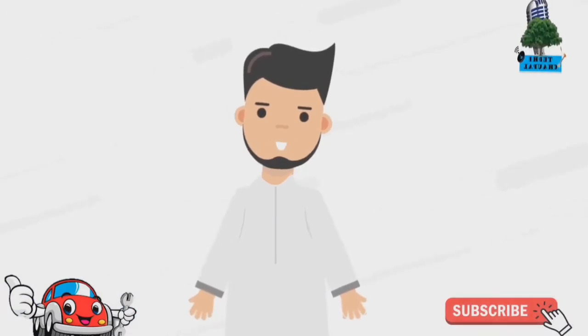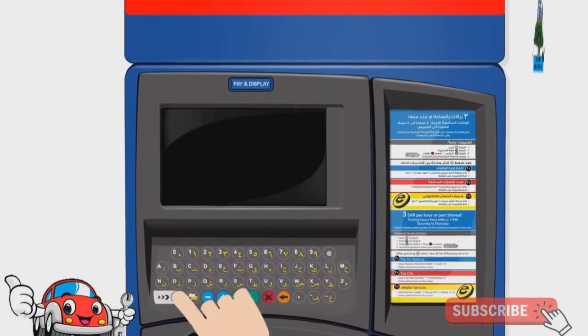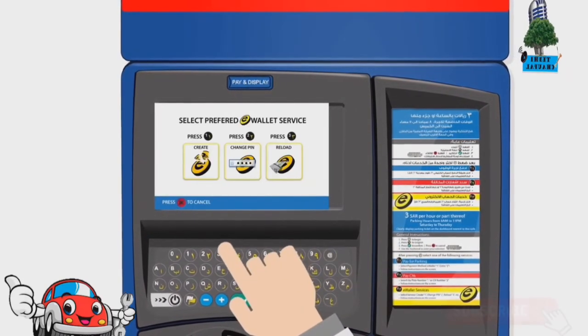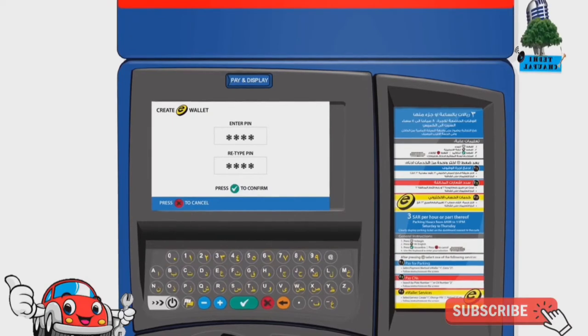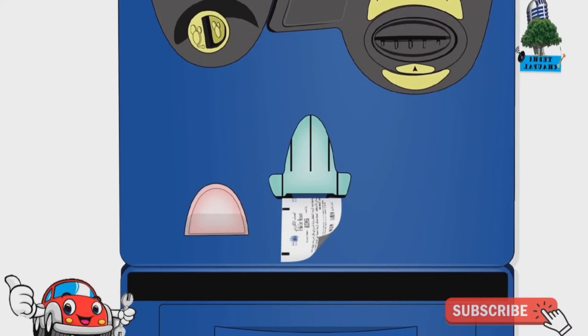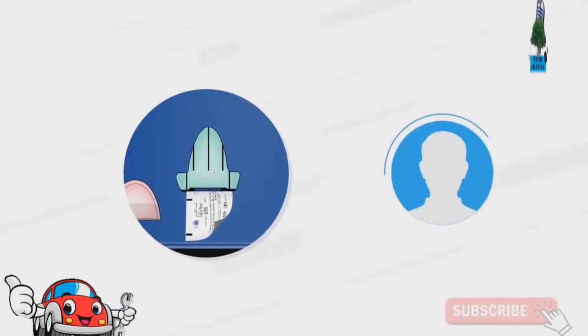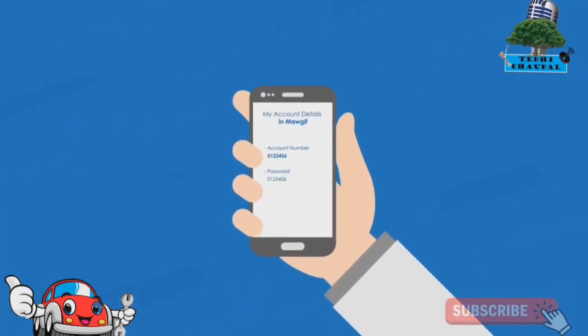Let's start by setting up your eWallet. Find any MOGIF red-top meter and press Start on the keyboard. Choose the eWallet service, then select Create eWallet to fill in the account information. Load money onto your account by inserting banknotes. Take your eWallet receipt to remember your MOGIF account number and PIN code. A quick tip: keeping your account details saved to your phone can help you find them easily.